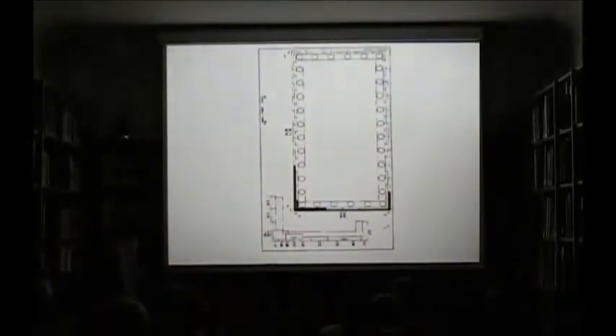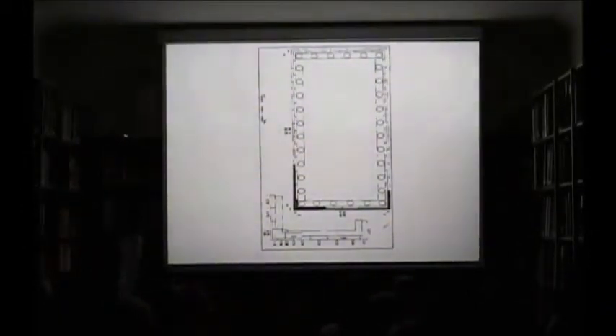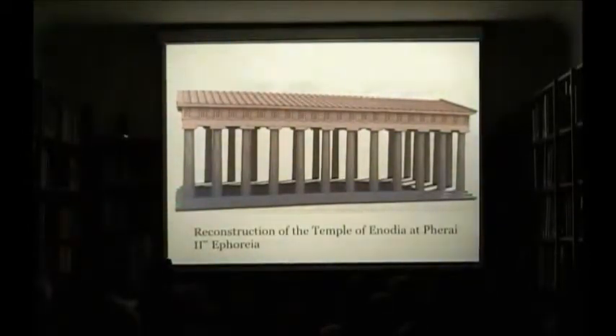Eric Fesby reconstructed the temple with roughly 100 by 50 Doric feet and 6 by 12 columns. We unfortunately do not have evidence for the interior of the temple because the blocks were reused in modern buildings. The temple has similarities with other 4th century temples in Greece, such as the temple of Ambulus Manios at Thebes, the temple of Zeus at Nemea, the temple of Asclepius at Messinae, and the temple of Athena at Ilion.